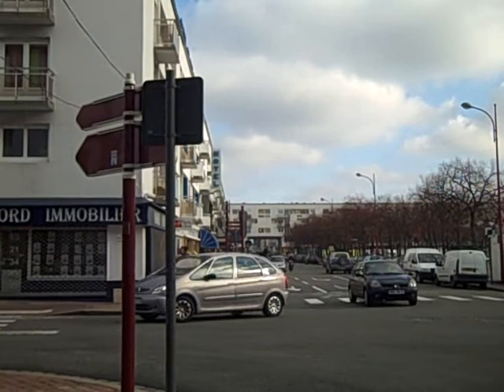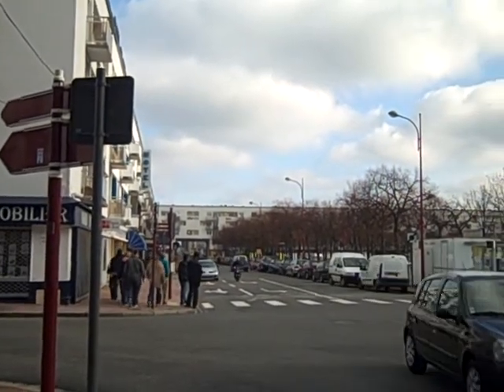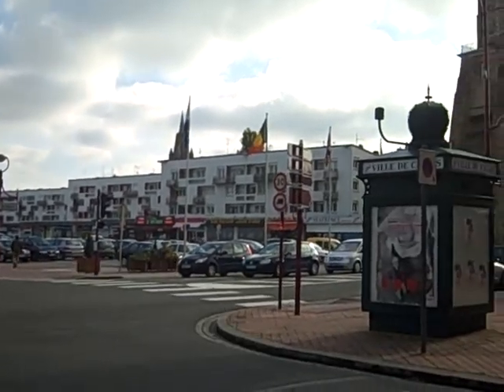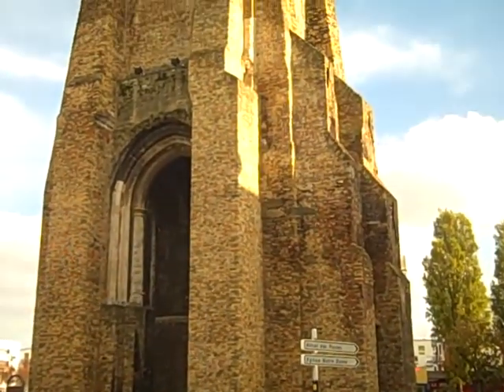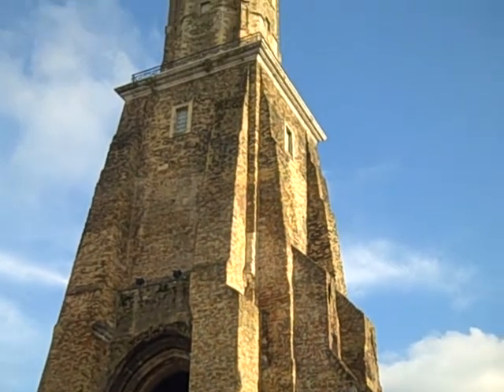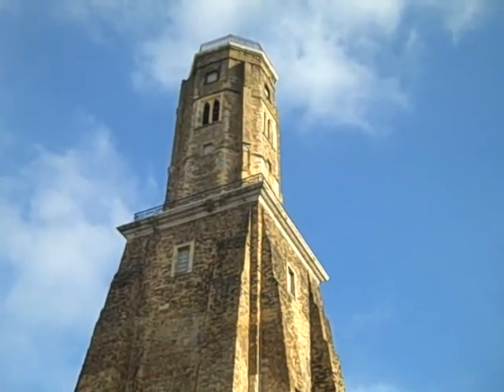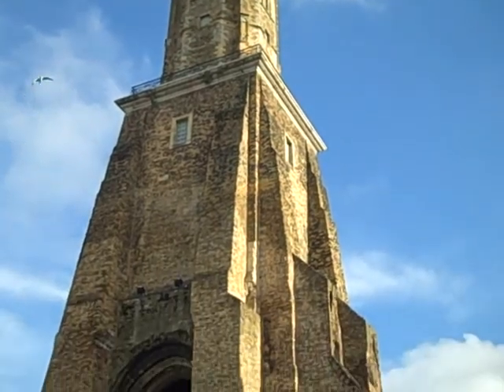Of course, all the old buildings in this area were bombed during the Second World War and been replaced by these horrible, ugly structures. This is a close-up of that tower, which was built, I believe, in the 13th century. Of course, it's not in use — I don't even think you can go up there as a tourist.